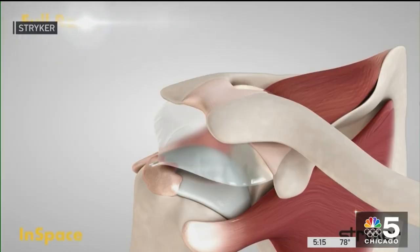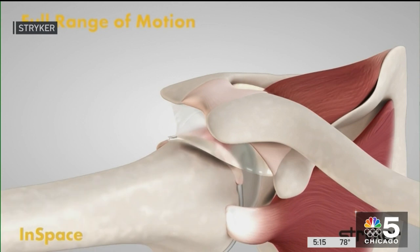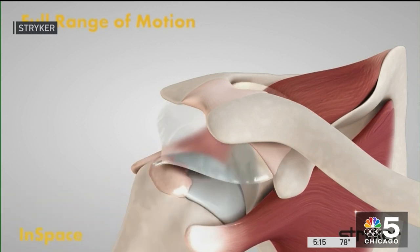What we're trying to do with a device like this is to allow the rest of the muscles to take over, to allow the shoulder to develop a well-compensated state, so that even though they don't have a tendon that's working, the shoulder is good enough to allow them to be functional.